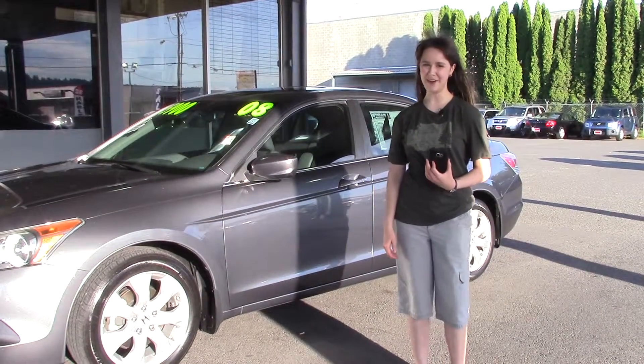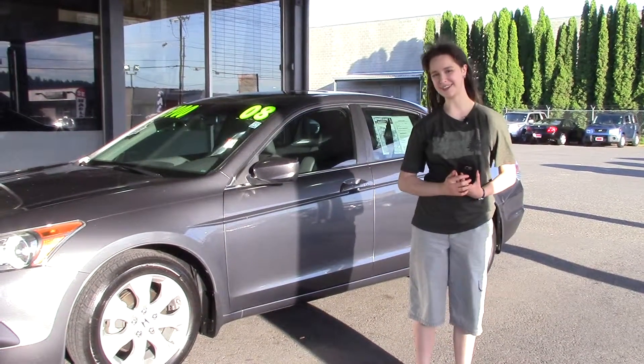Hi there, this is Jordan with Sunset Cars of Auburn, and this is our 2008 Honda Accord.